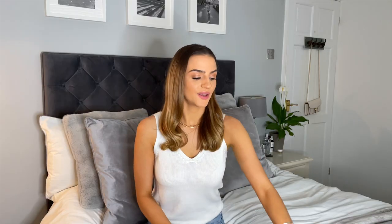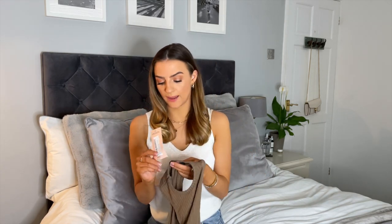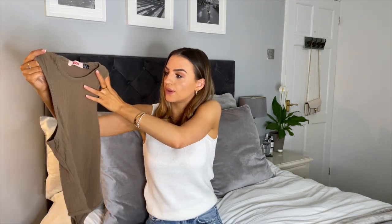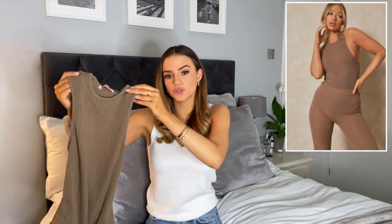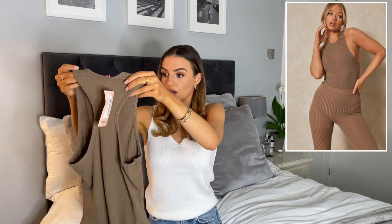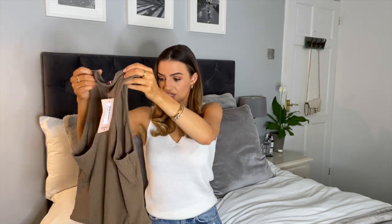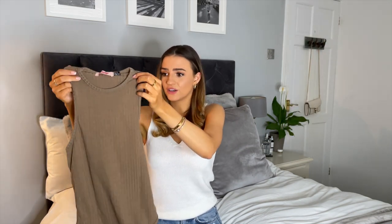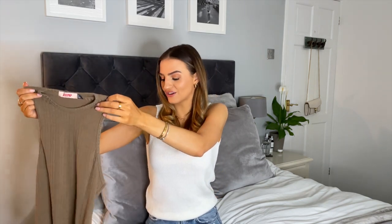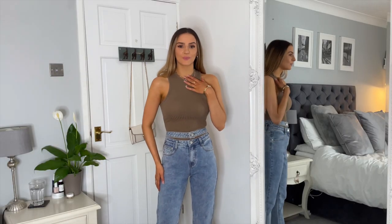Next I picked up a brown bodysuit — I've been after a brown bodysuit for a while. I picked up this racer neck bodysuit in size 6. The quality is really soft. I'm not sure if it might be slightly sheer when I've got it on, but overall impressions are really really good. It's a really nice brown colour — I think it would look really nice paired with some jeans.